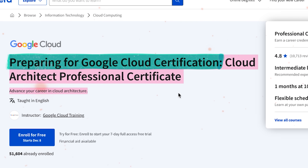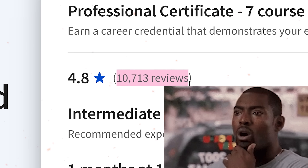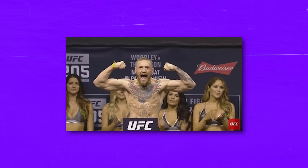Preparing for Google Cloud Certification – Cloud Architect. You won't find a more popular cloud architecture class on Coursera. There are over 50 thousand students, more than 10 thousand reviews, and a high rating of 4.8 out of 5 stars. But is this certification program really worth taking? Or is it just a lot of hype?